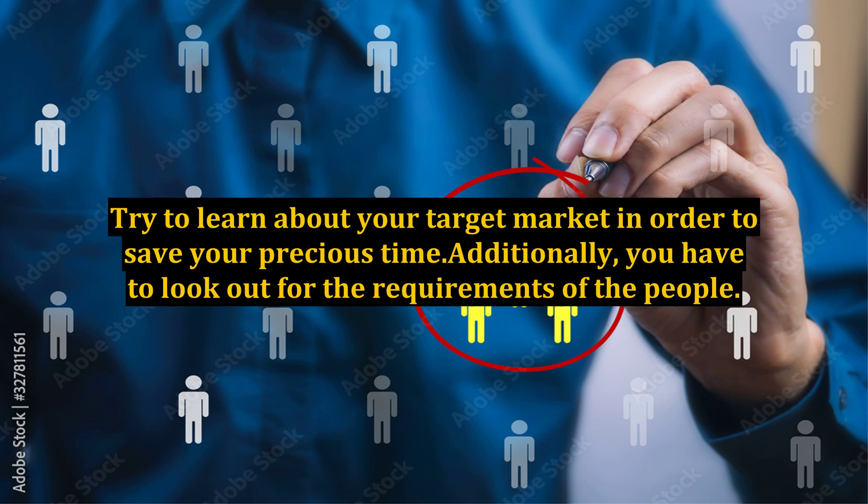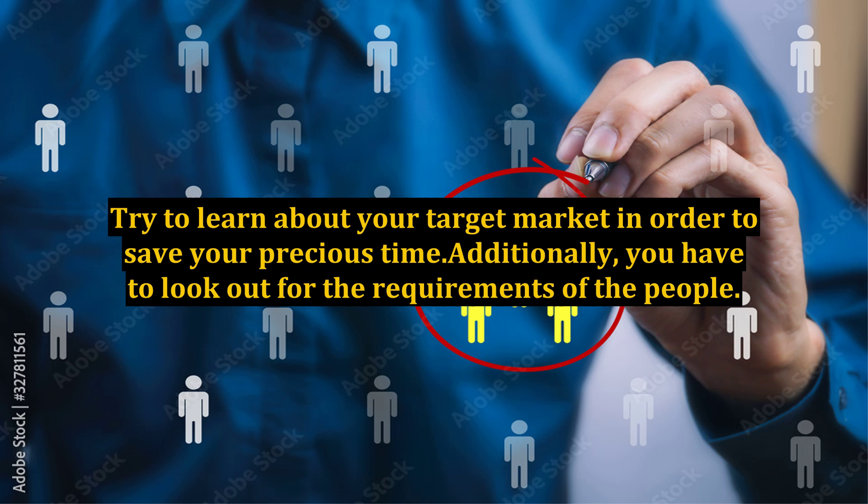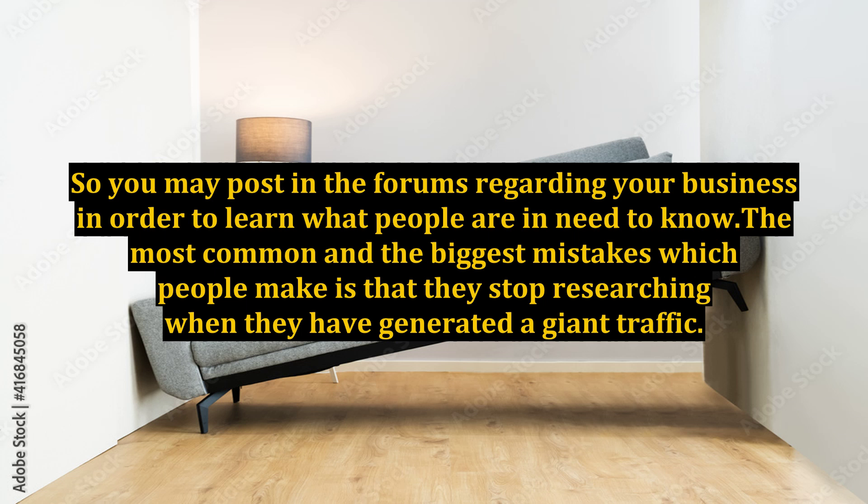Try to learn about your target market in order to save your precious time. Additionally, you have to look out for the requirements of people. The desires and needs of people around the web would vary, and it depends on you to discover what people are exactly looking for. Posting in forums and social networking websites is indeed the best way to learn, as there are plenty of forums available where you can post to learn what people need to know.